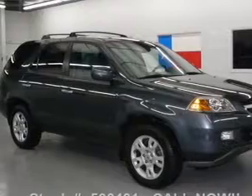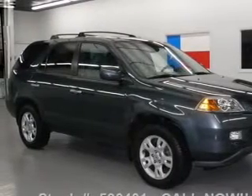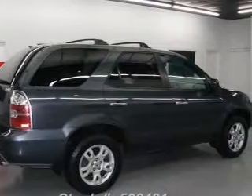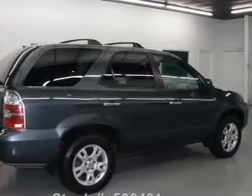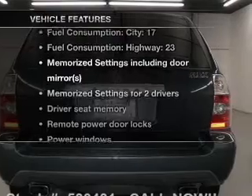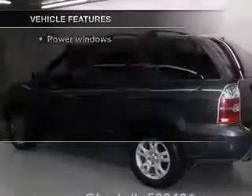Anti-lock brakes help you bring your vehicle to a safe stop. Heated seats offer comfort in cold weather. There's nothing like a sunroof on a nice day. And memory settings are one of many features. With these notable features, you won't want to miss out on the opportunity to own this amazing ride.